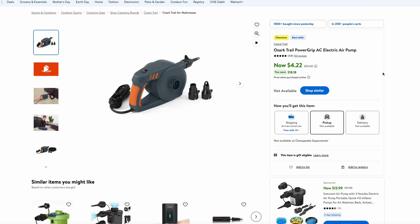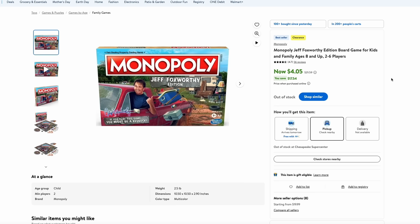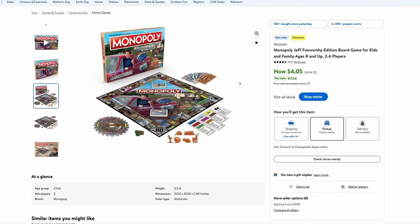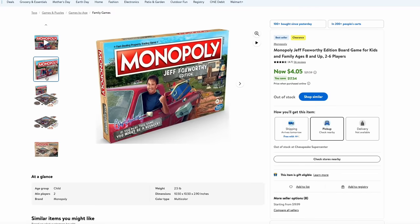Also on clearance at Walmart is this Ozark Trail Portable Air Pump on sale for just $4.22. It would be great to take camping if you have air mattresses, or just stick it in your car — it can blow up pool toys, beach toys, anything like that. Comes with all the tips you need. You might be a redneck if you don't like this deal — here is the Jeff Foxworthy Edition of Monopoly, on clearance for $4. This looks like it would be a pretty fun game if you have a game night with friends and want a little twist on Monopoly.